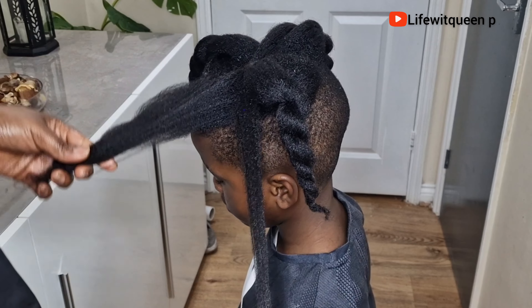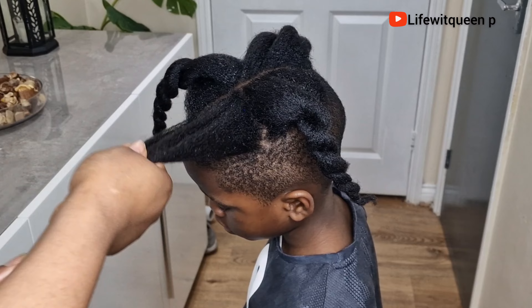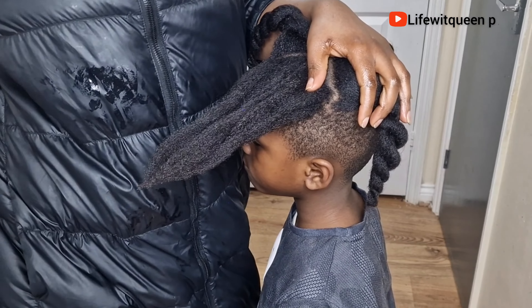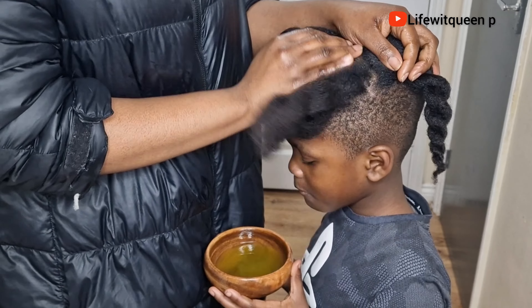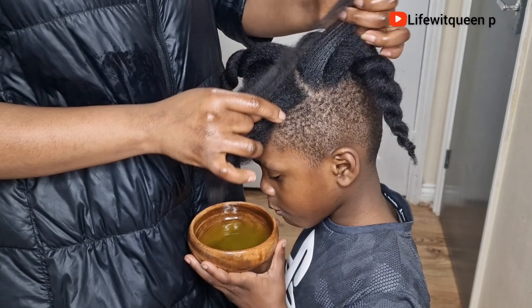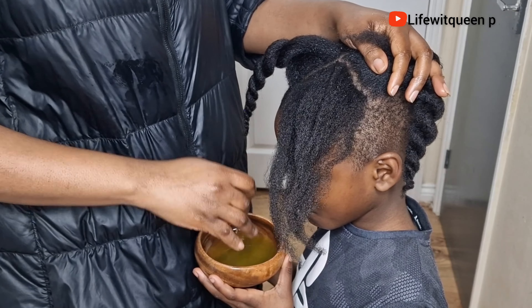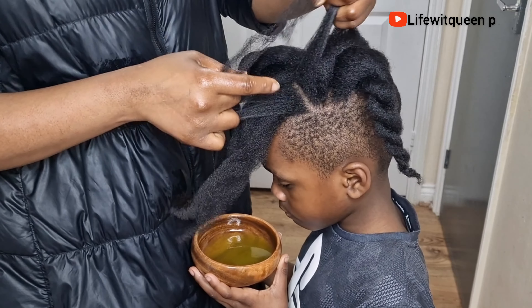I'm also going to add a few drops of tea tree essential oil. Tea tree essential oil nourishes the hair follicles and the root of the hair, improves blood flow to the scalp, and allows nutrients to reach the hair follicles to grow much healthier hair. Once I'm done adding all my ingredients, I went ahead and mixed everything together.